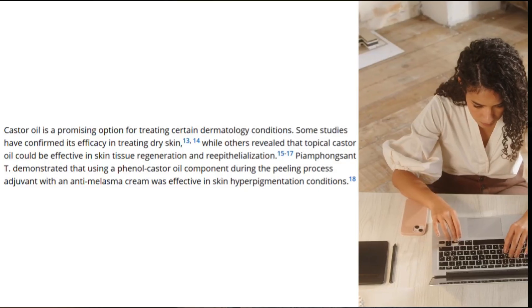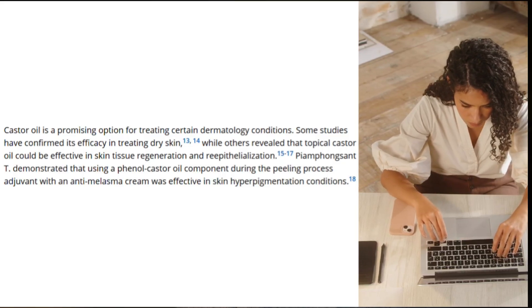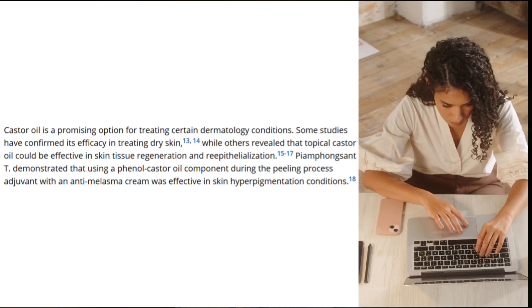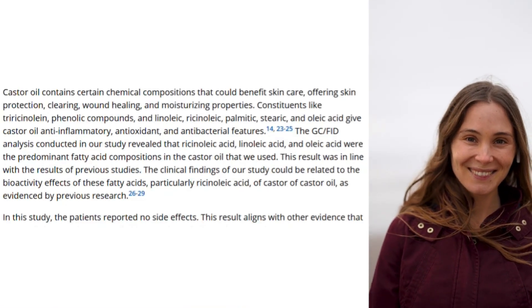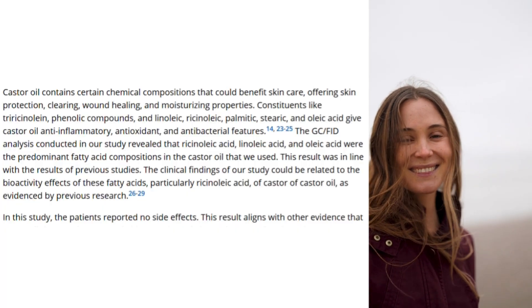Castor oil is a promising option for treating certain dermatological conditions. Some studies have confirmed its efficacy in treating dry skin, while others revealed that topical castor oil could be effective in skin tissue regeneration and re-epithelialization. Castor oil contains certain chemical compositions that could benefit skin care, offering skin protection, clearing, wound healing, and moisturizing properties.